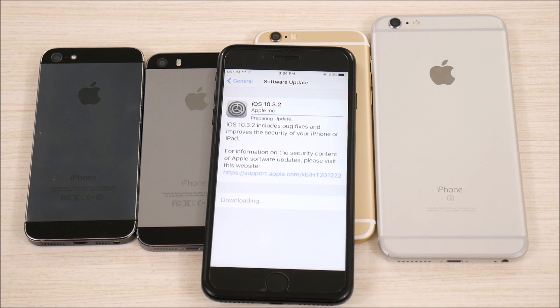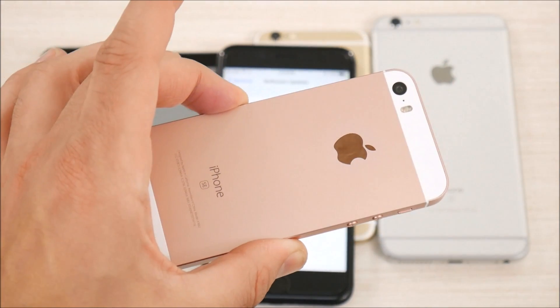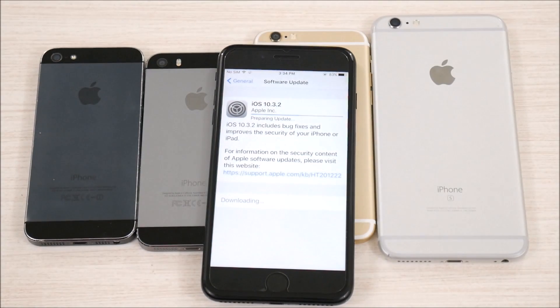If you've been watching my videos on the iOS 10.3.2 beta releases, such as the one I did on the iPhone SE, you would have noticed this is a relatively smaller update — anywhere from 160 to 200 megabytes on the 6s and 7 Plus, depending on which phone you have.